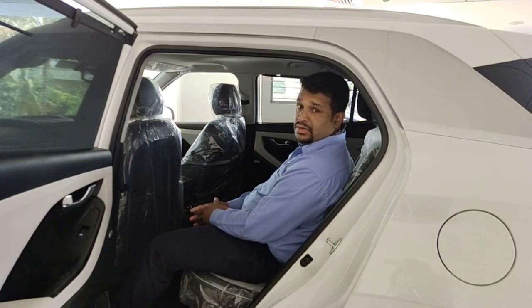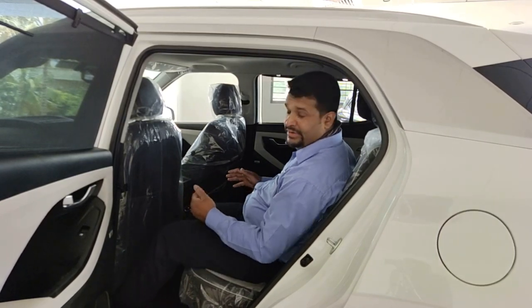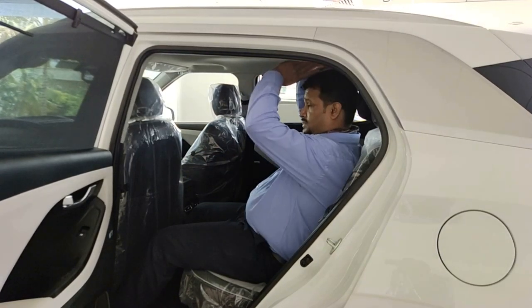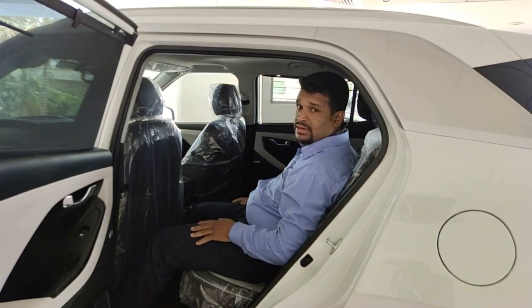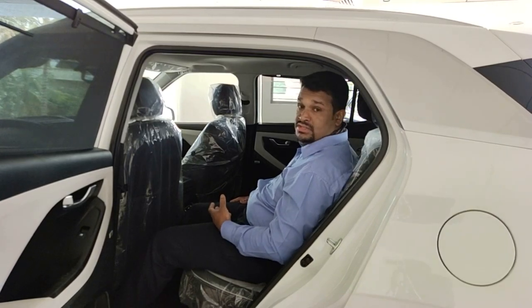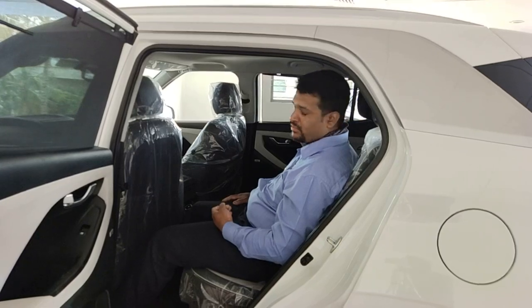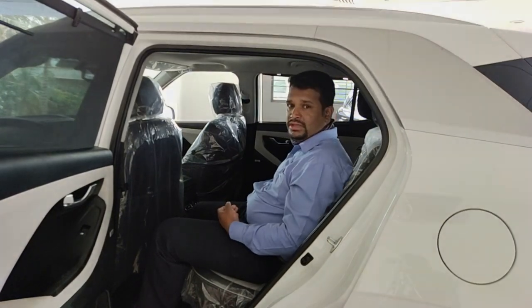In the second row, what I liked is the thigh support along with the legroom — it's pretty good and comfortable. A person of average six feet height can also sit comfortably. There's a good amount of headroom as well. For convenience, what I liked in this vehicle is the rear AC vent with the rear USB fast charging option. So I don't need to depend on the front person to charge my phone — I can charge it immediately. There's a tray provided so I can keep my phone there.